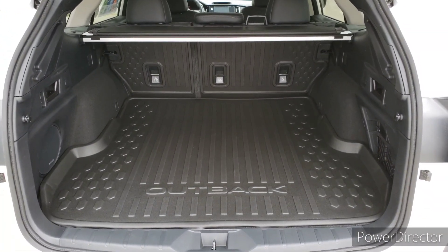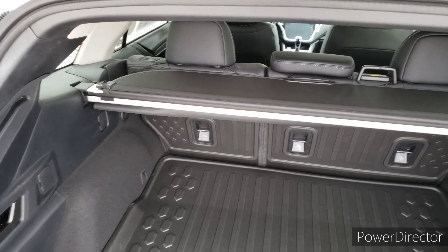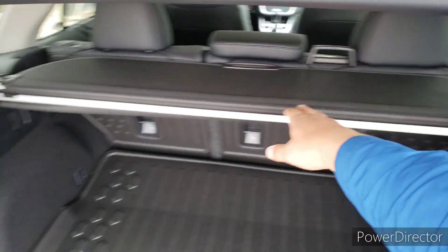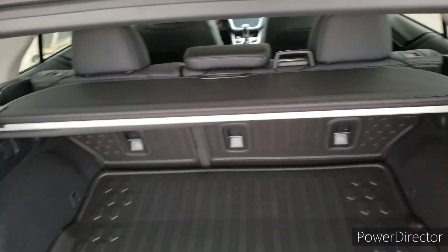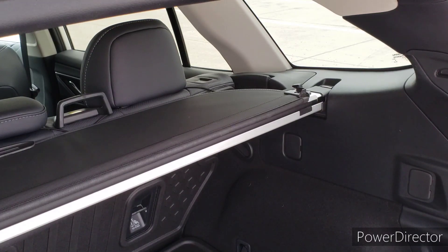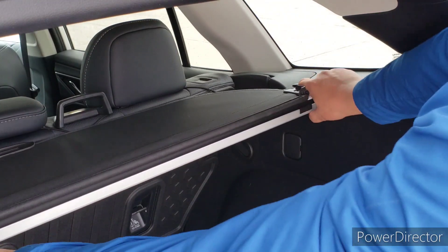Say you don't want to have this privacy protector always sitting here. There is a way to actually store it inside the vehicle, and I'm going to show you how to do it. They make it super easy to get this thing out of here. All you got to do is push this button right there, and it pops right on out.